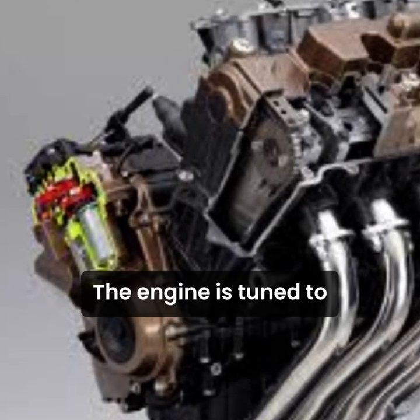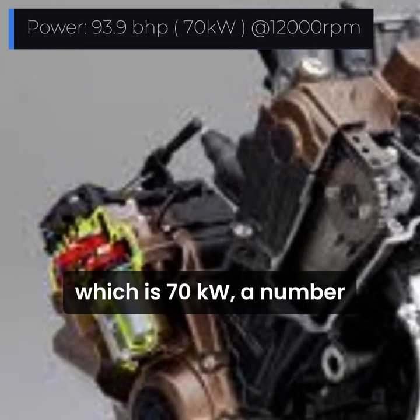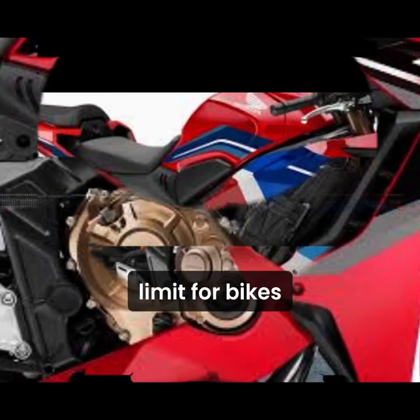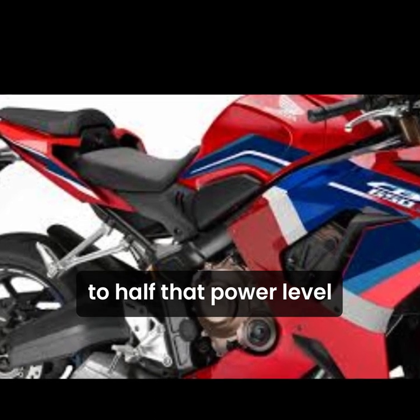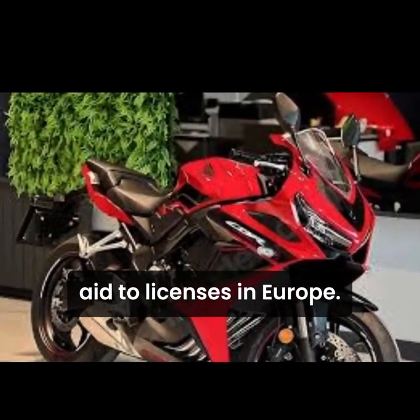The engine is tuned to put out exactly 93.9 bhp, which is 70 kW — a number picked not at random, but because it's the legal limit for bikes that can then be detuned to half that power level and used by riders with restricted A2 licenses in Europe.